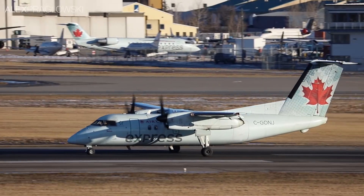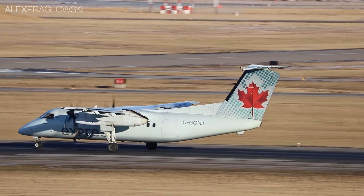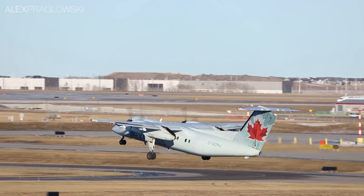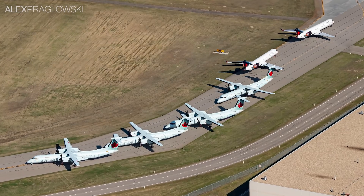Now, the Dash 8 100s flying for Air Canada Express were some of the earliest models built, with most dating back to the late 1980s. As such, they were approaching the end of their lifespan anyway, but without a direct replacement. Facing some difficult circumstances, it was during this period that Air Canada cut a considerable number of routes to smaller communities across the country.